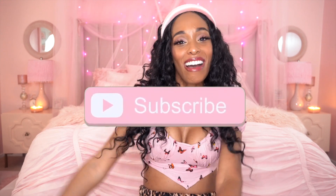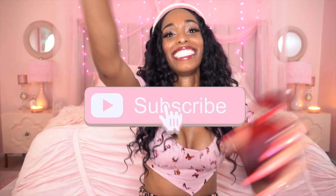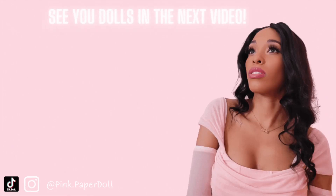I promise you guys. I hope you enjoyed this video. Don't forget to like, share, comment, and subscribe and I will see you in the next video. Bye! Bye, doll!